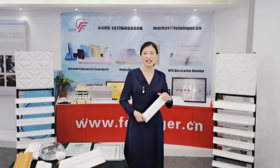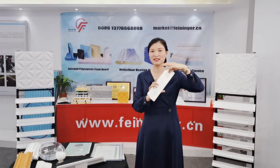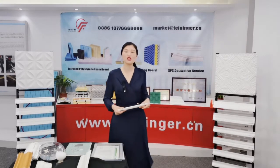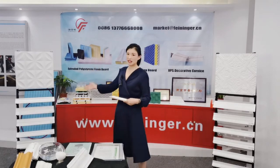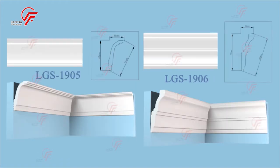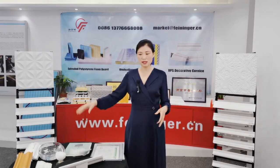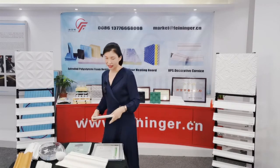Our XPS cornice has a very smooth surface and a very strong structure. We also have a wide range of designs to provide more choice for you. Please have a look at our available designs.